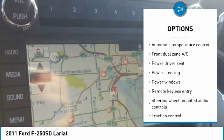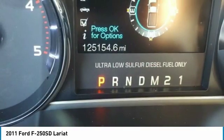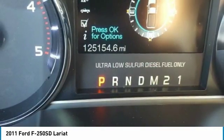Power steering, alloy wheels, four-wheel disc brakes, AM-FM stereo with CD player and MP3 WMA capability, leather package.